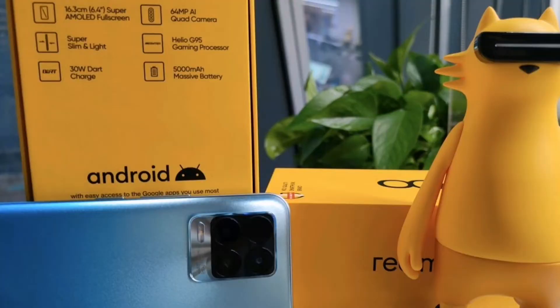The Mediatek Helio G95 processor supports gaming performance. You can compare it with the Snapdragon 732G processor for gaming. There is a 5000 mAh battery with a 30W fast charger. The camera is a 64MP setup.